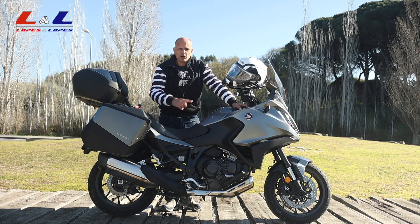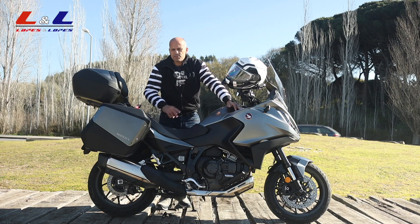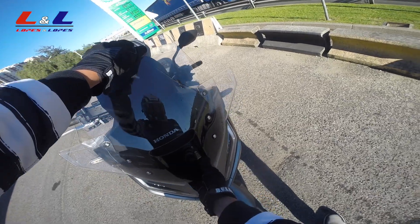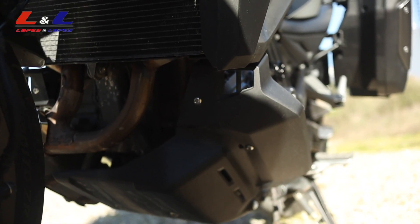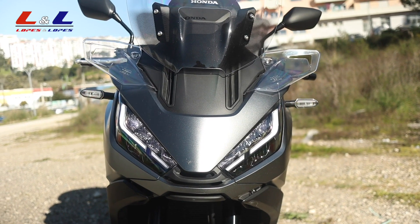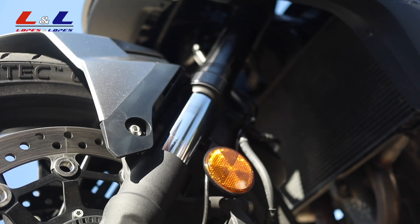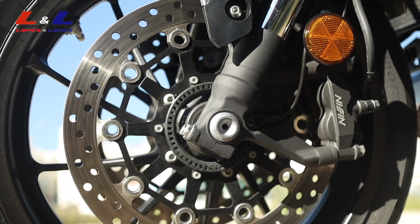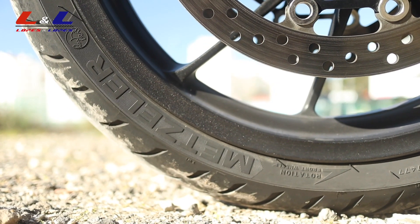Colors available — at least in my country — are three: gray, black, and white. Now the specs. Up front: manually adjustable windscreen with five positions and a height of 164 centimeters. Upper and lower wind deflectors. The fairing resembles the X-ADV, all lights are LED with dynamic running light. Showa front suspension, 43mm forks, 150mm travel, adjustable preload. Two 310mm front discs with ABS and traction control. 17-inch aluminum rims with Metzeler Roadtec 120/70 tires.